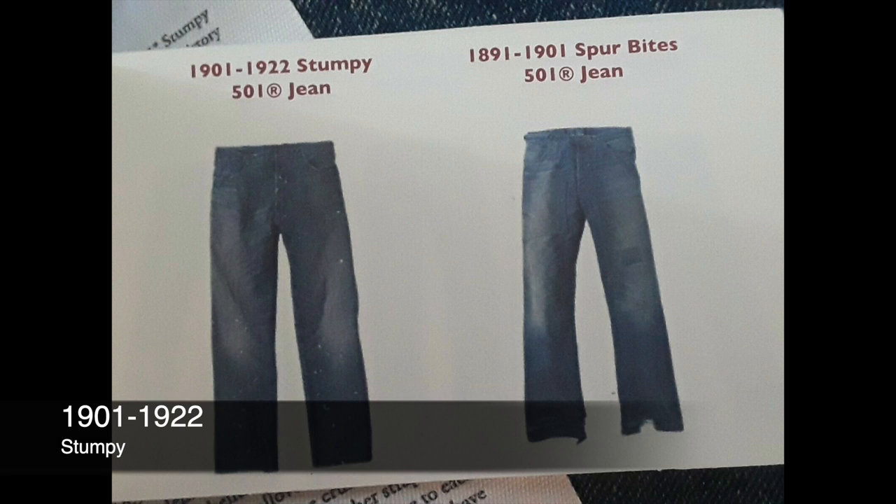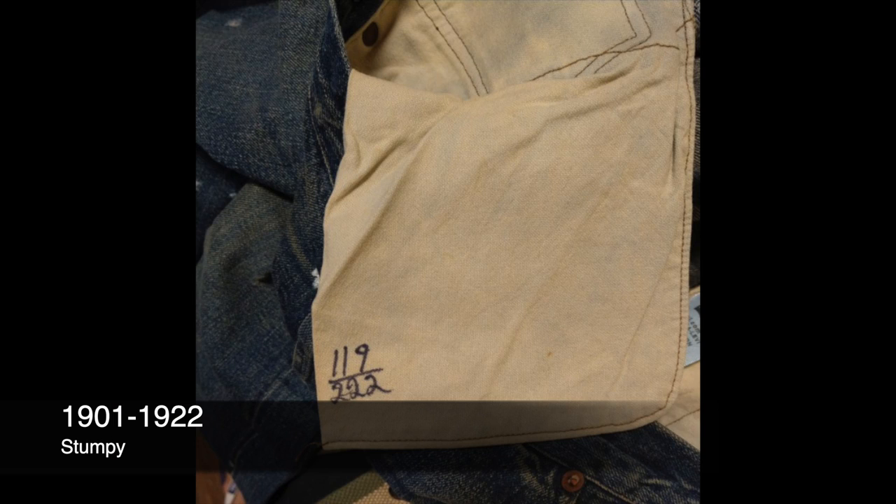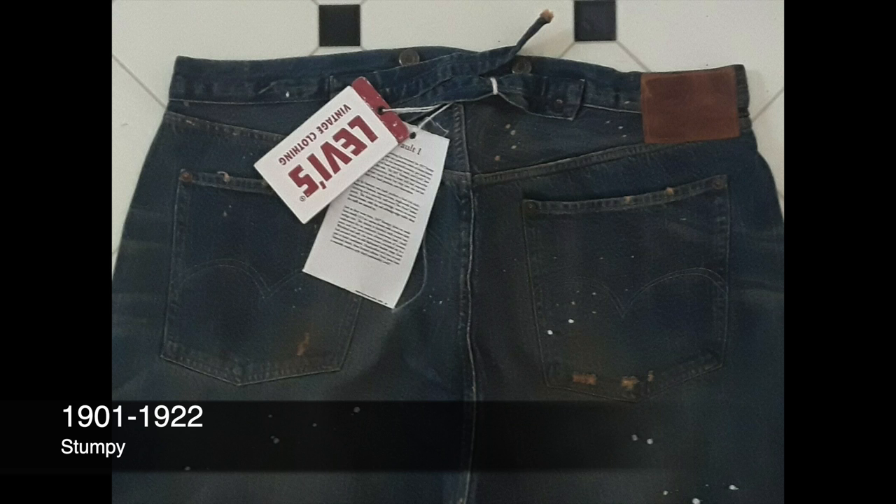Then we get to Stumpy. This one's listed as 1922 on the tag, so we'll cover it in that era, but it doesn't have belt loops, so it's obviously from before.